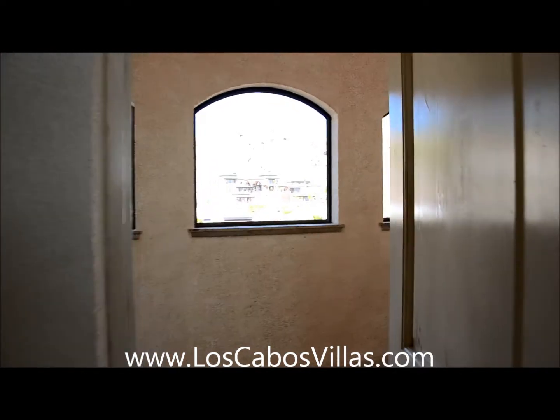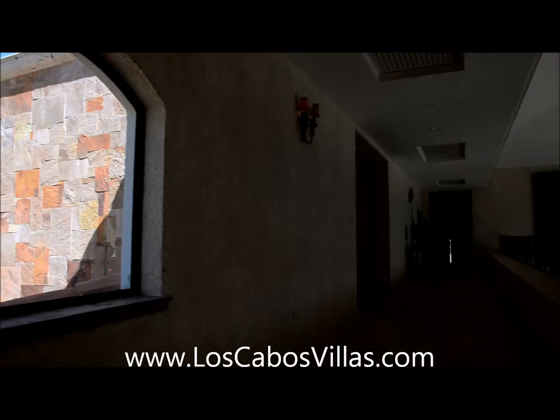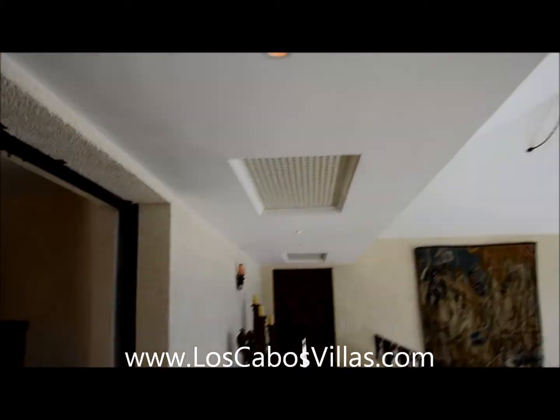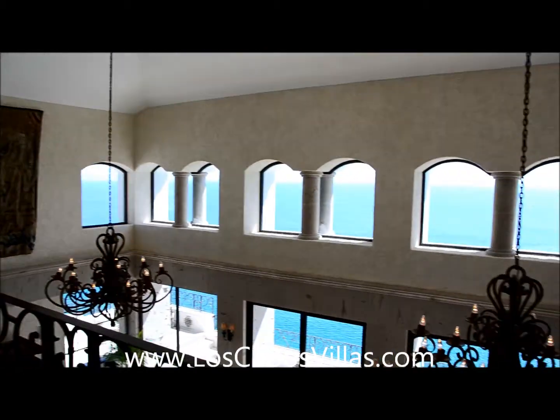Here's bedroom three — king size bed, all large rooms. There are two more bedrooms and awesome views out of just about every door. We're going to go down to the pool area first.